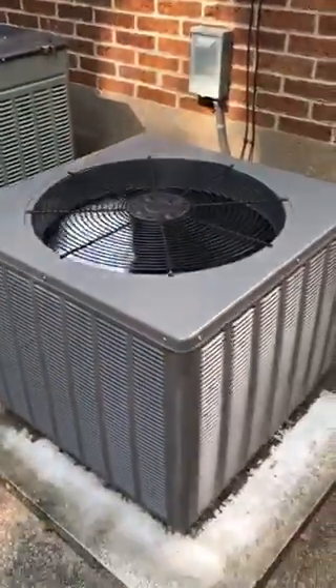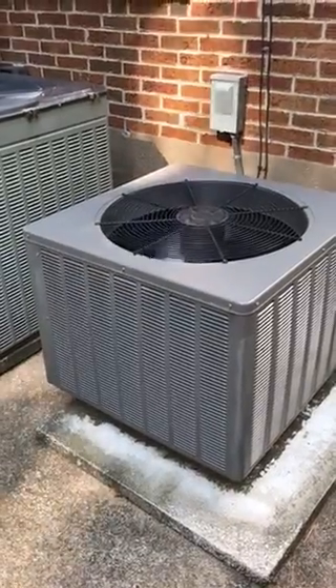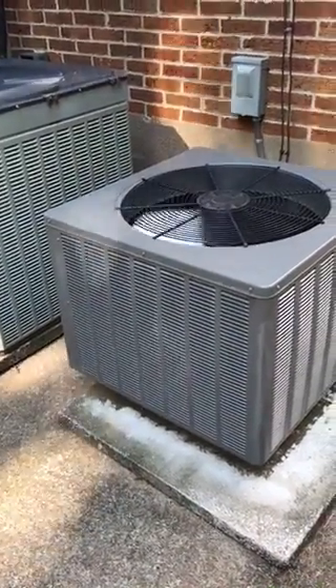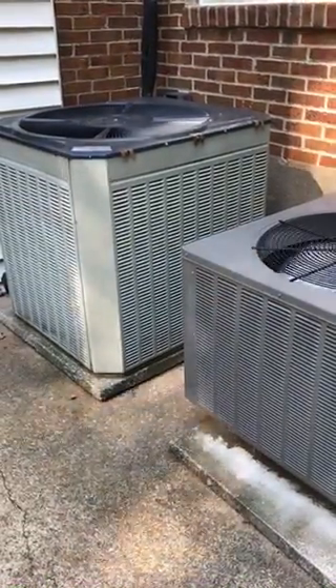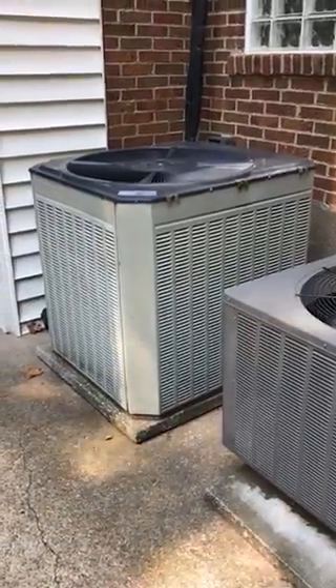So here we are on Pershing. This one here on the right is a newer air conditioner, which is on the left side. And then this older air conditioner is on the first floor, right here.